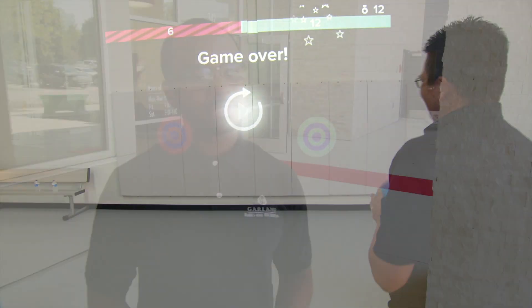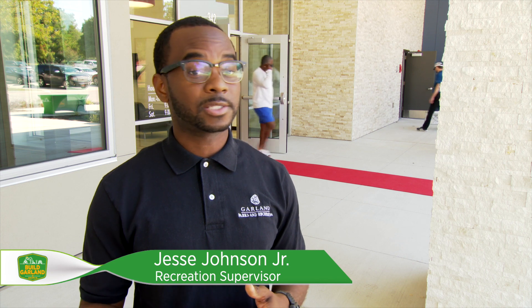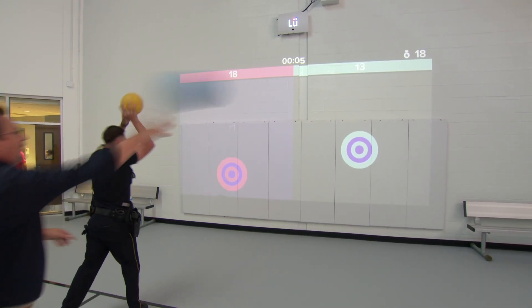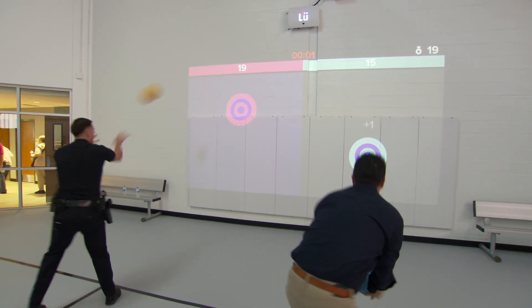We have this interactive loop system — a computerized system that allows kids and adults to get some exercise while actually learning as well. Different things can be projected on the screen: targets, math facts. It's just something different for kids and adults who want to participate and get moving.